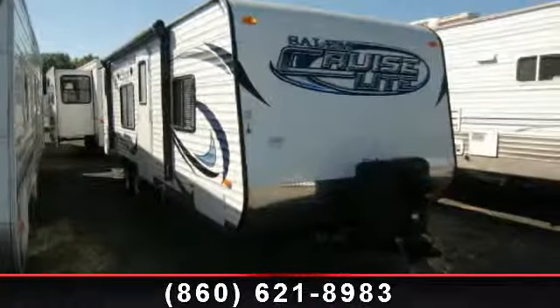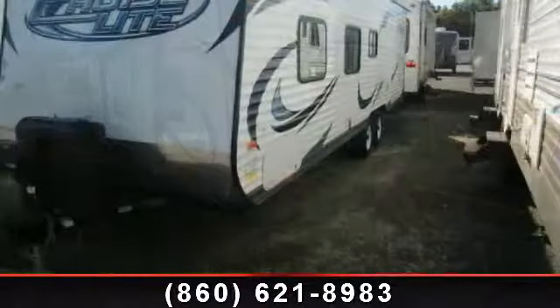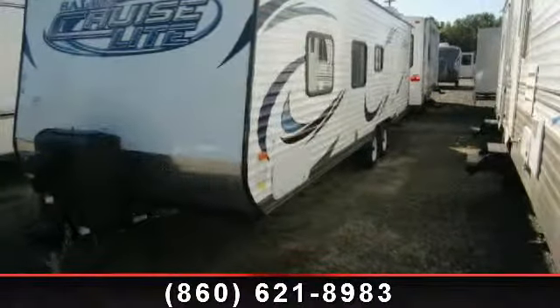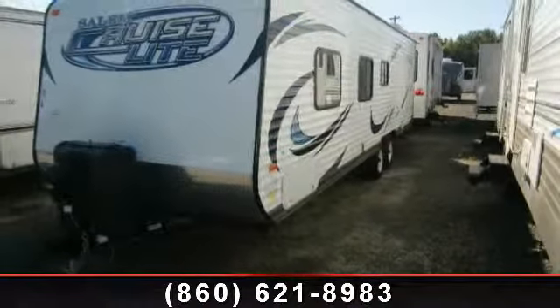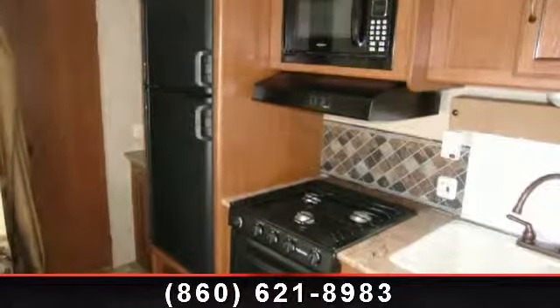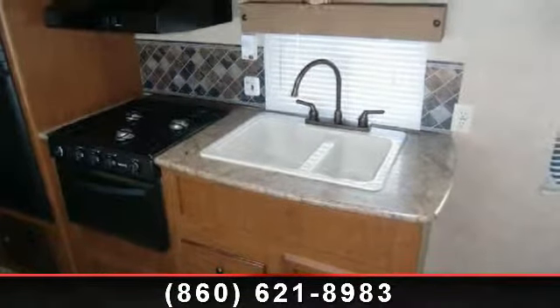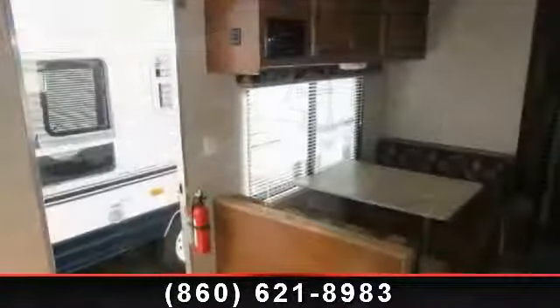Start planning your next trip in this 2013 Forest River Salem Cruise Light 261BHXL. Whether you are planning on vacationing, adventuring or just relaxing, this travel trailer does it all. This unit is perfect for those looking to maximize fuel efficiency but maintain all of the conveniences of a well-appointed, feature-packed RV.